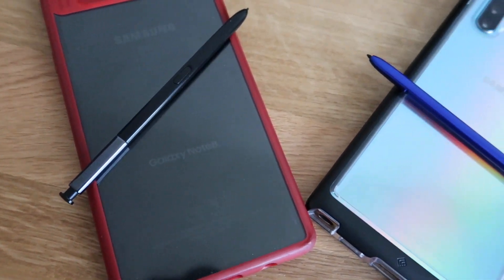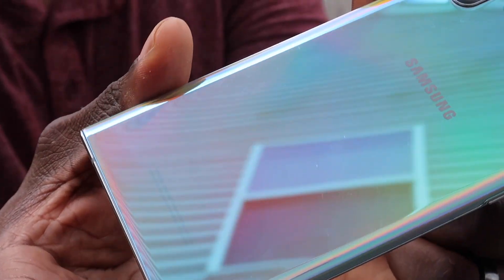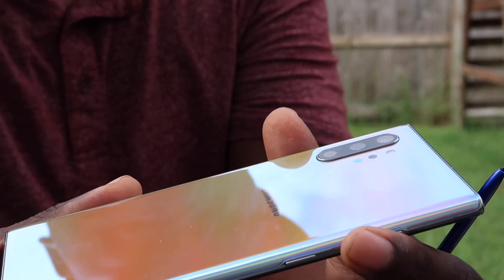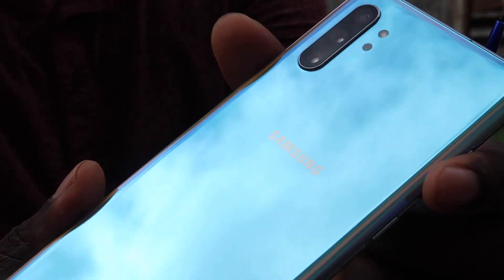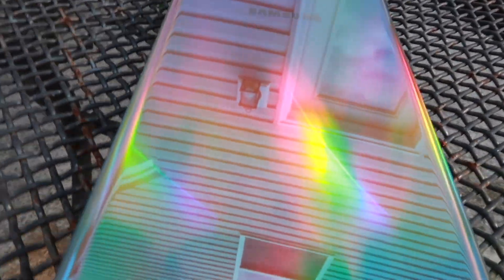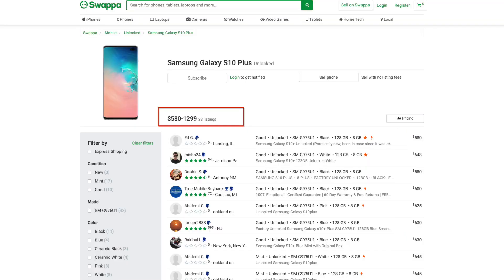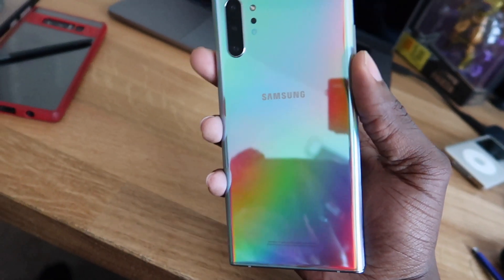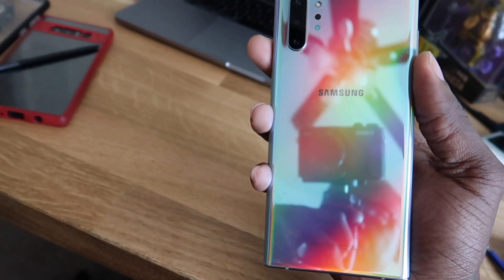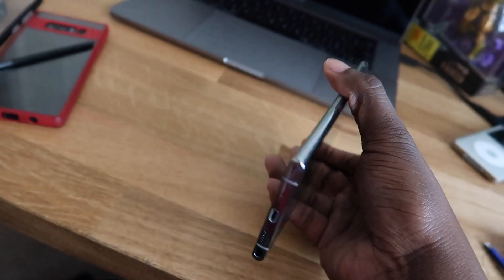Thoughts on upgrading from the Note 9 or S10 Plus: to my Note 9 users, I suggest waiting six months or even a year until the next Note comes out, because Samsung phones are notorious for depreciating quickly. Just look at the S10 Plus after only being out five months. It pays — or should I say it saves — to be patient.